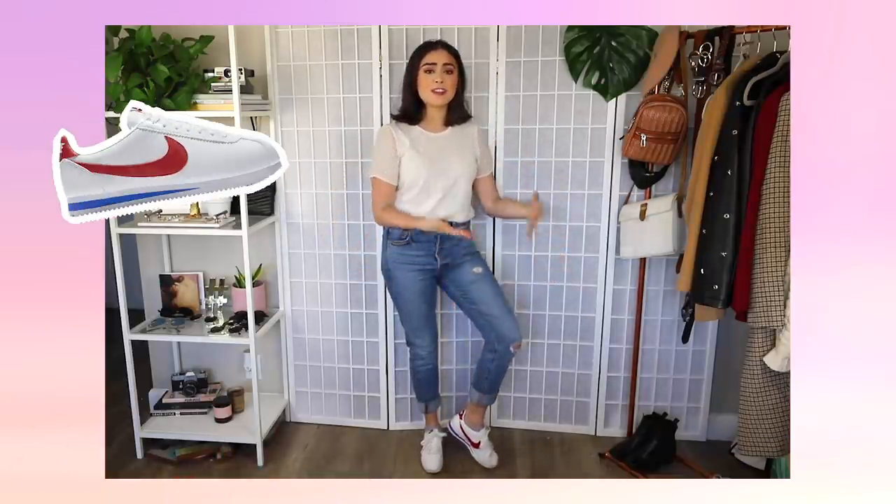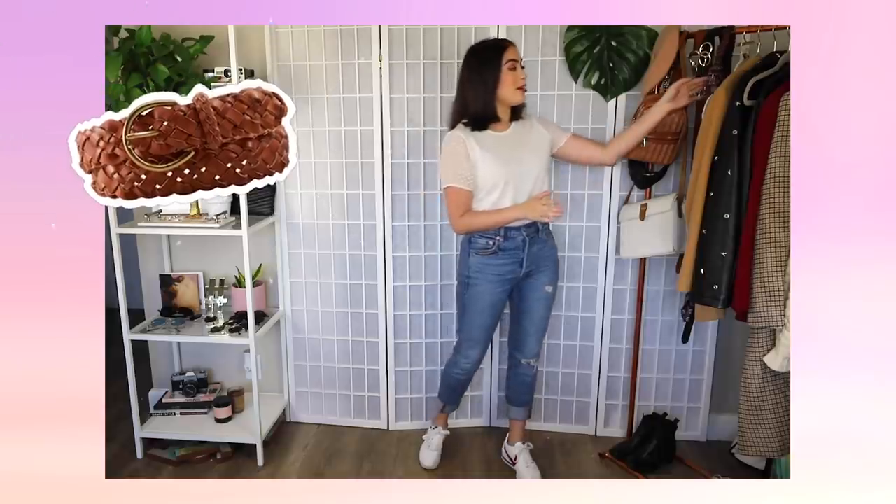For the first few outfits, I'm going to be styling a white t-shirt and jeans — this is a great foundation and something most people have in their closets. For outfit number one, we are keeping it super casual, something you can very easily wear every day. To start off this outfit, I have on a pair of Nike Cortez sneakers. White sneakers are something you can very easily throw onto any casual outfit. And the first thing we're going to be adding is a brown braided belt.